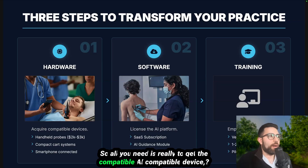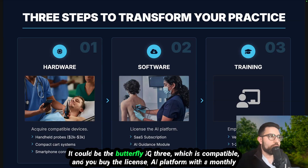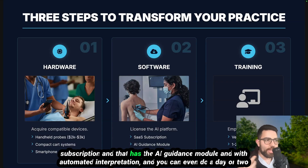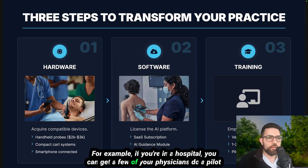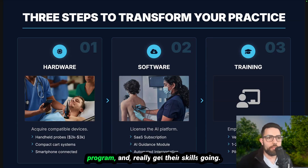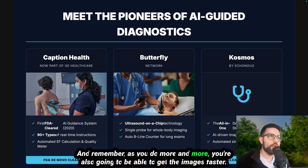All you need is an AI-compatible device — a smartphone, a handheld probe such as the Butterfly IQ3, and a licensed AI platform with a monthly subscription that includes the AI guidance module and automated interpretation. You can even do a one- or two-day workshop where the vendor comes to help. For example, if you're in a hospital, you get a few physicians together, run a pilot program, and build their skills. As you do more and more, you'll get images faster and require less guidance each time.